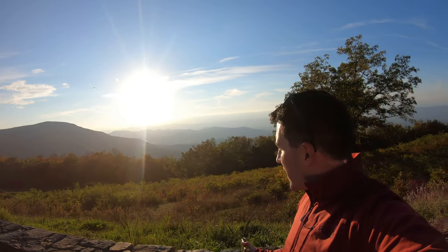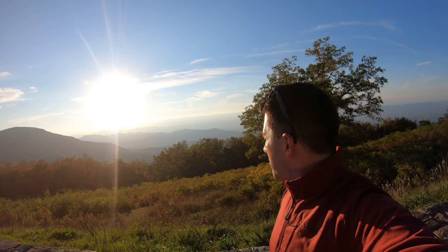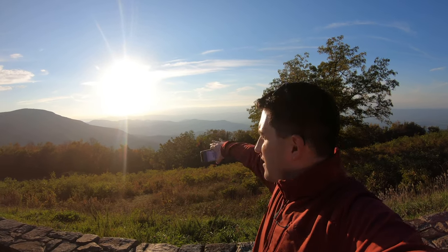One of my favorite things to do in Shenandoah is just watch the sunset. You can hear all the crickets, it's still kind of warm, and you just get these incredible views of all the mountains as the sun melts through them.